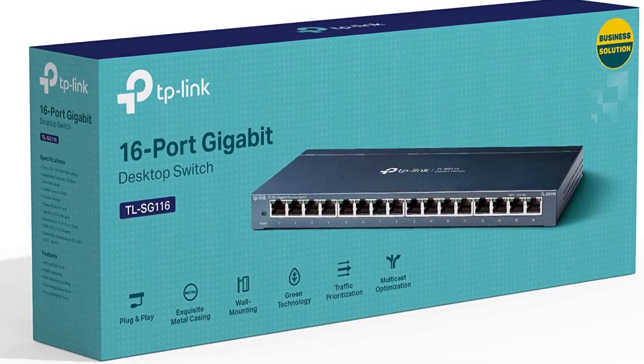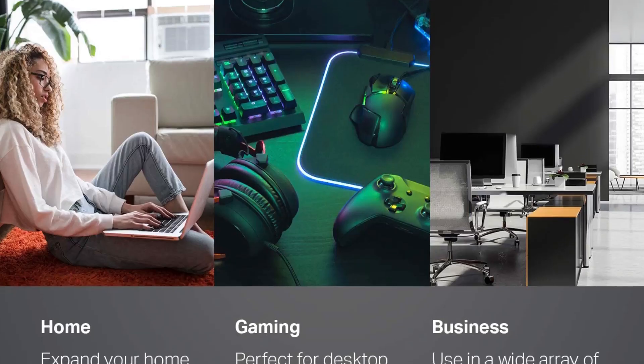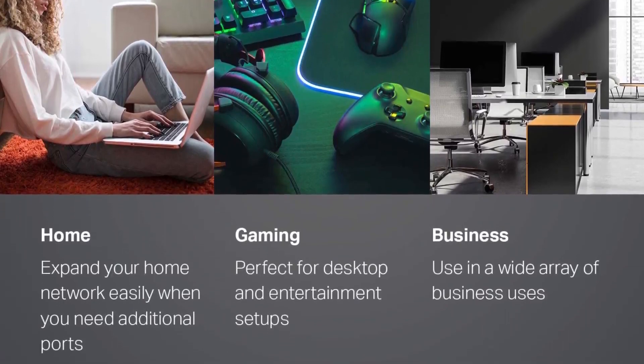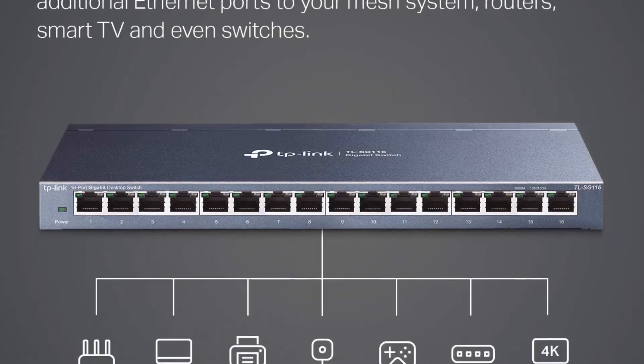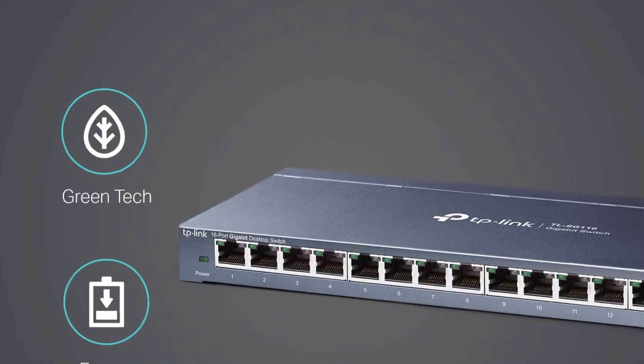The TL-SG116 performed as well as can be expected in testing, with a small drag on transfer speed under load, but otherwise maintaining at least near-gigabit speeds while testing with iPerf and normal file transfers, streaming, and gaming.